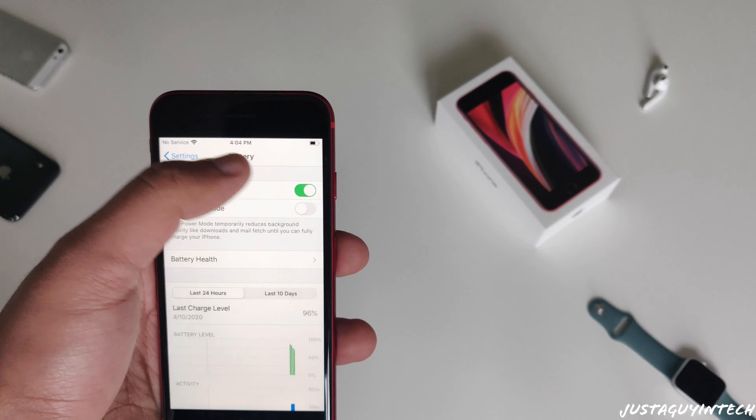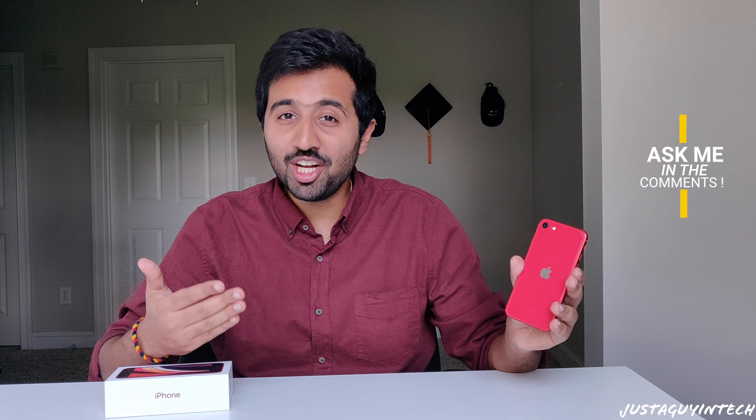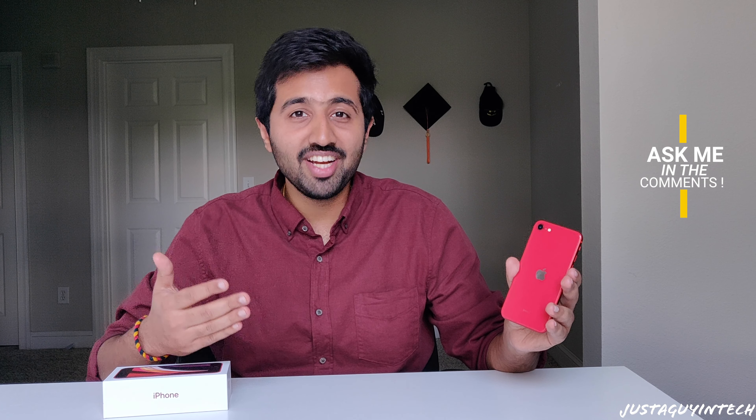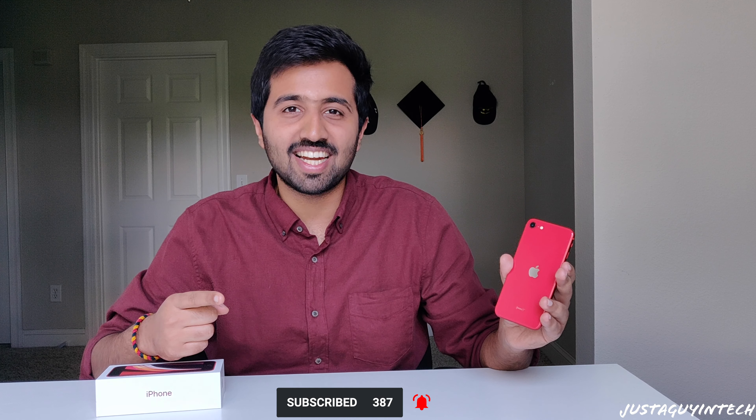That's my first impressions of the iPhone SE 2020. Let me know in the comments what you want to know about it, and I'll answer those questions in my complete review. I'll be doing a camera test, a video test, a battery test, testing charge times, running high-end apps and games to see how the processor handles them, and most importantly, discussing whether this phone is right for you. Stay tuned by hitting subscribe and the bell icon, smash that like button, and thank you for watching — take care, stay safe, and peace.